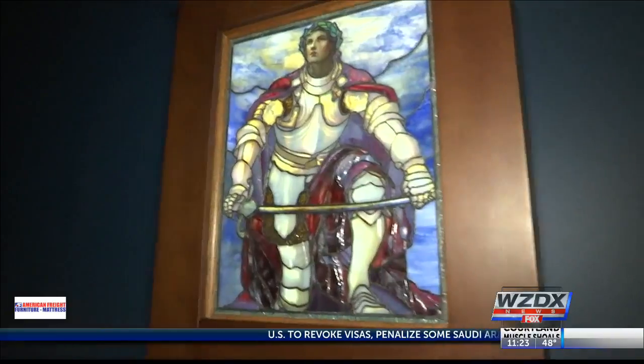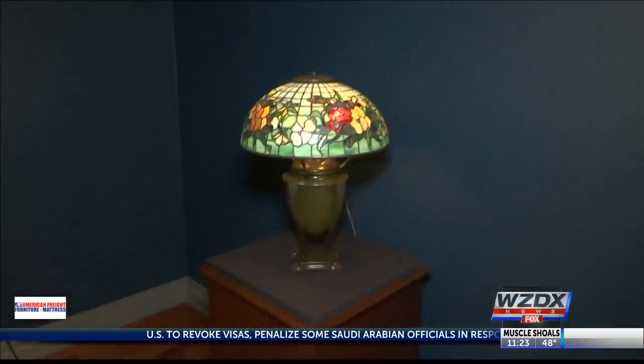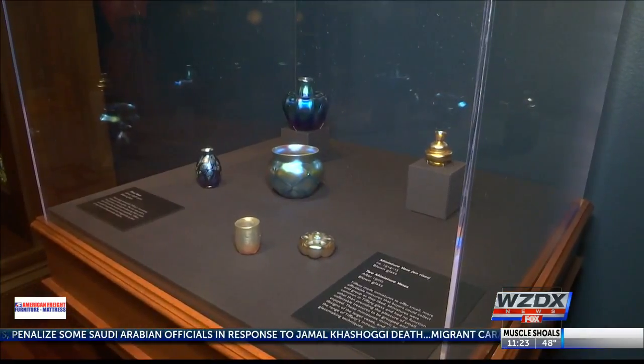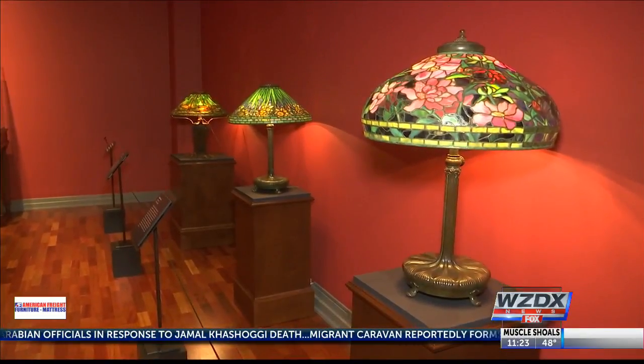Samantha Nielsen from the Huntsville Museum of Art says an interesting element of this collection is how it was all made. You'll see little imperfections, and that just shows that it was handmade. It wasn't made from a production line.